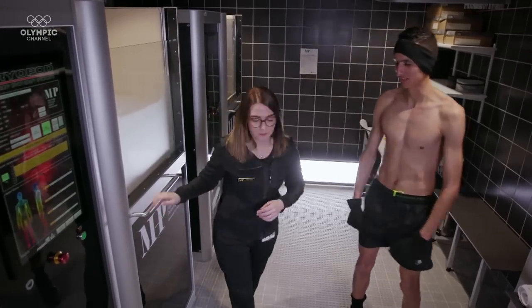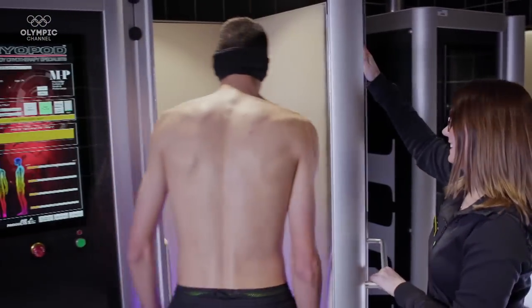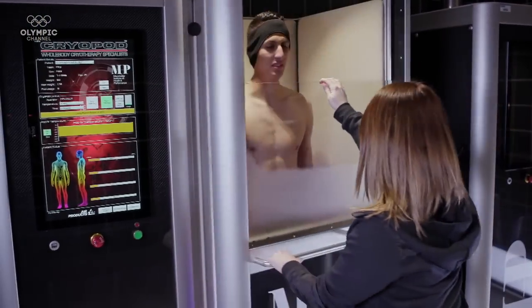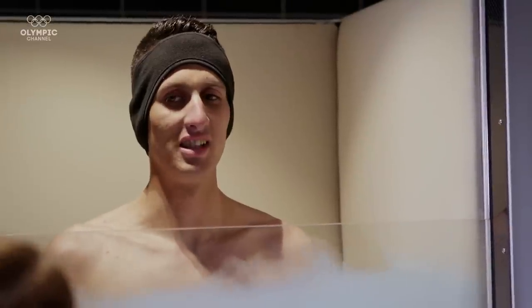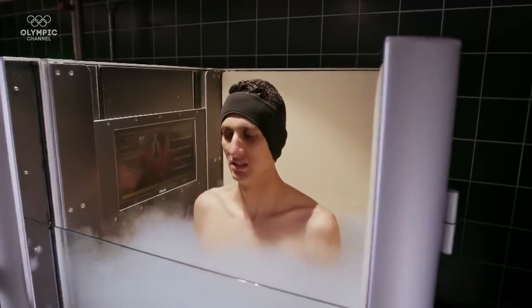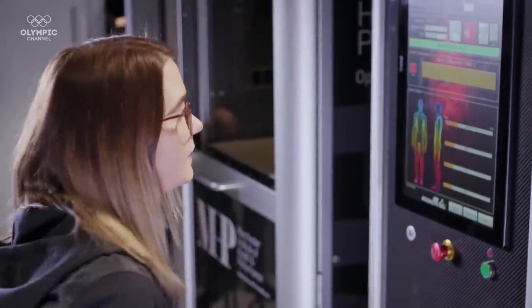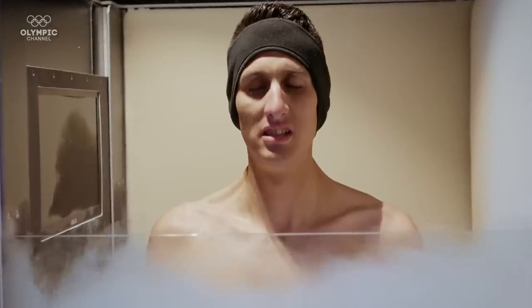The traditional athlete's ice bath measures a cool 12 degrees Celsius, but it doesn't even come close to what Soufiane is about to endure. The full-body air-cooled cryotherapy pod is set to a bone-chilling minus 120 degrees Celsius, colder than the record low ever recorded in Antarctica. Soufiane has to stay in the pod for two and a half minutes to gain the optimal effect — it may be the toughest task he's faced all day.